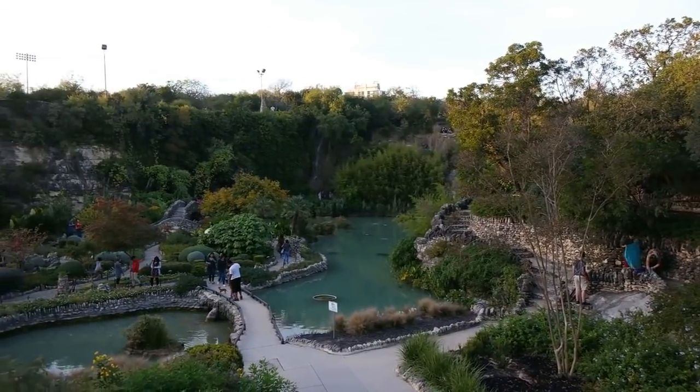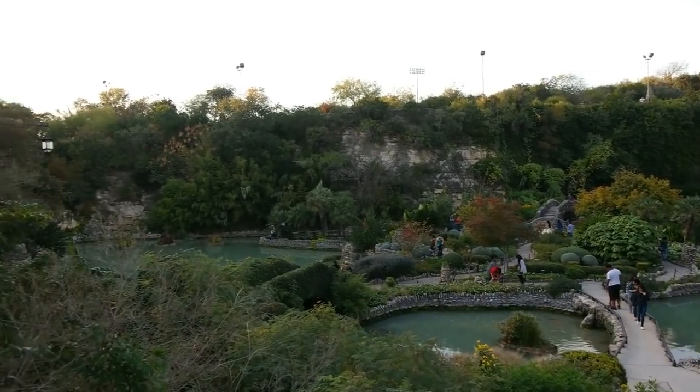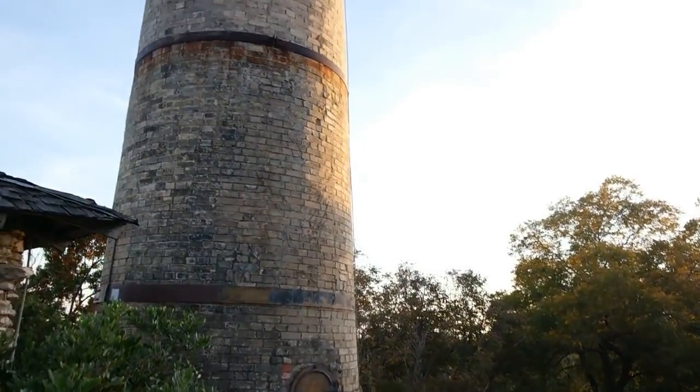This garden is so beautiful. With limestone bridges, stone-lined walkways, and a 60-foot waterfall, we just can't capture the beauty through film. So we highly recommend coming and checking it out with your own two eyes.